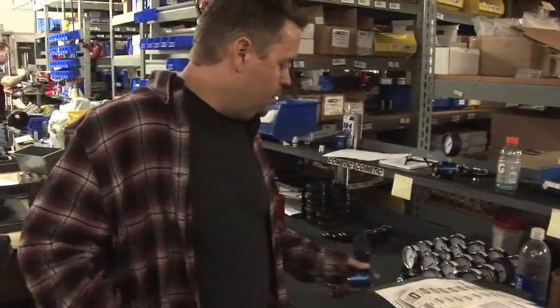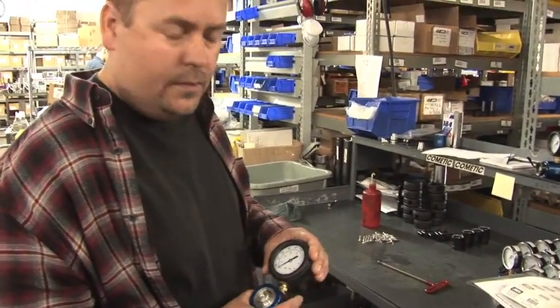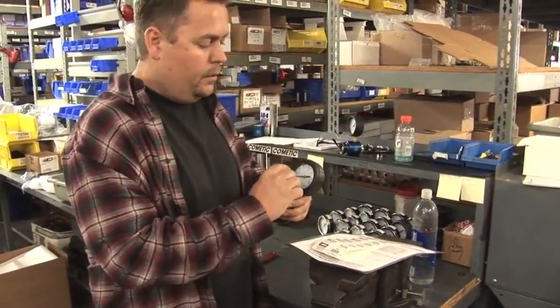This is one of our newer tools — basically a valve spring tester. It tests the pound accuracy of a valve spring. Put it in a vise, put your spring on there, clamp it, and it'll read.